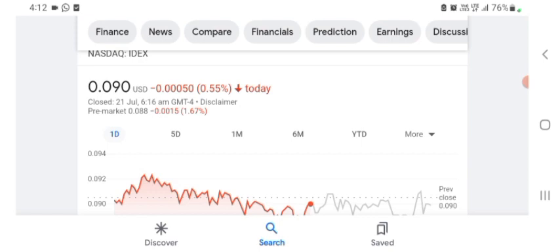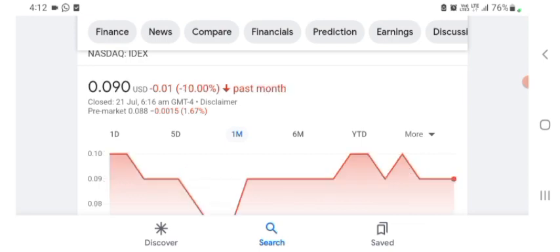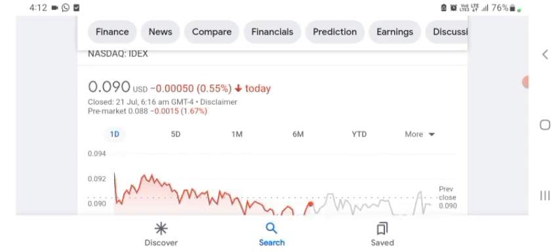The stock is trading at $0.090 US dollars with 0.55% negative in a day. In five days before, the stock was trading at 8.54% negative in a day. In one month before, the stock was trading at 10% negative in a day. We can easily see the stock was volatile for the day. The volume of the stock was recently not at all-time high, so the fundamentals of the stock are not better for today.